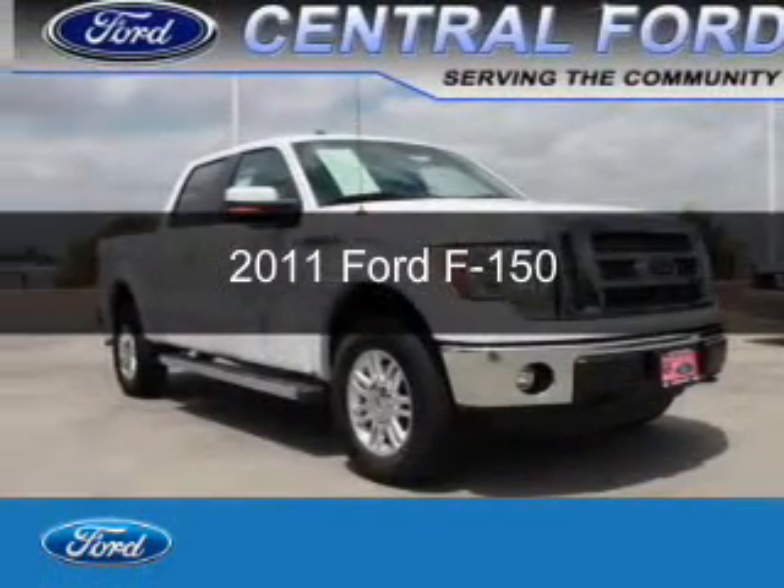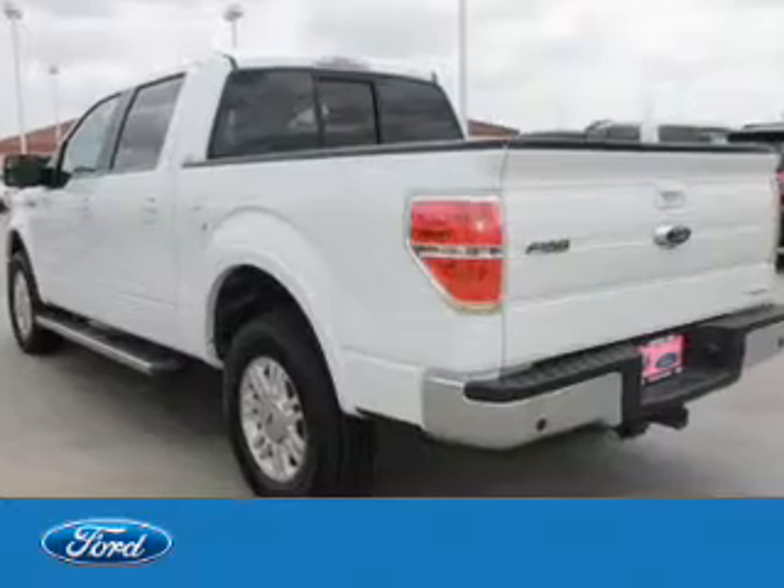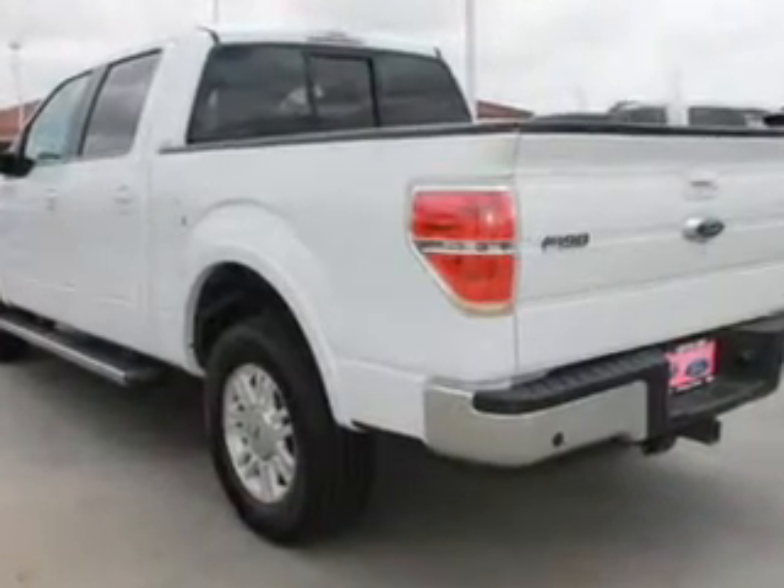This is a used 2011 Ford F-150, powered by 4-wheel drive, a 5-liter, 8-cylinder engine.